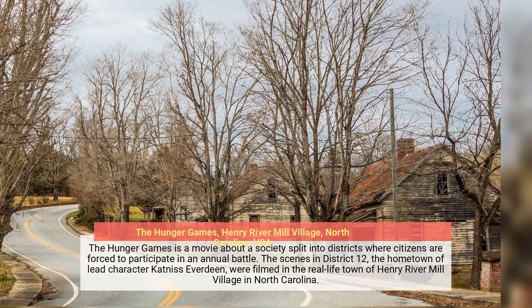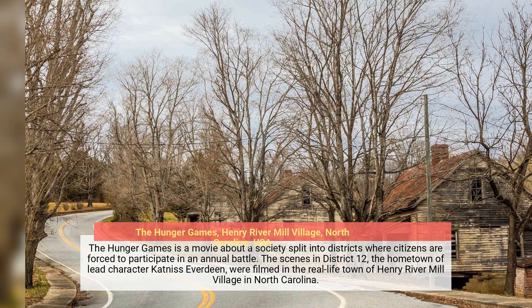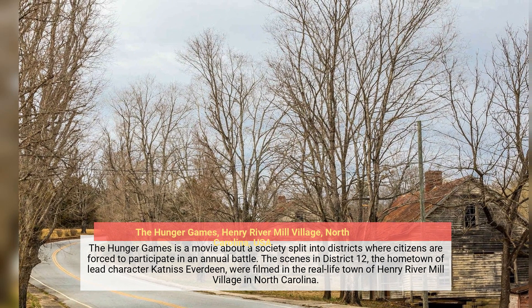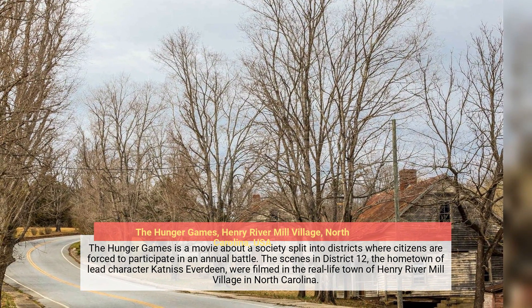The Hunger Games is a movie about a society split into districts where citizens are forced to participate in an annual battle. The scenes in District 12, the hometown of lead character Katniss Everdeen, were filmed in the real-life town of Henry River Mill Village in North Carolina.